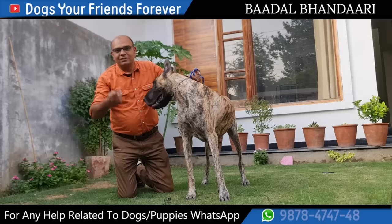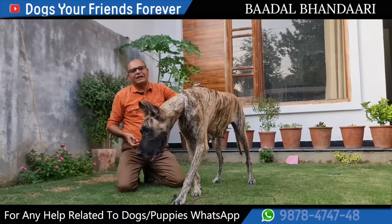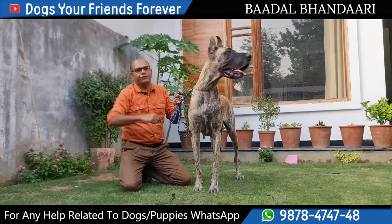Strong, muscular build and beautiful physique. Honor and personality reflect that. It means that if you have a Great Dane, that surely means you are somewhat special. The diet will be very heavy because the size is very big. Compared to German Shepherd, the diet will be almost double.